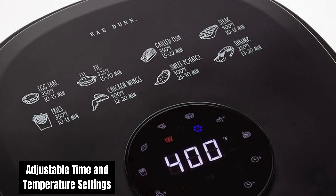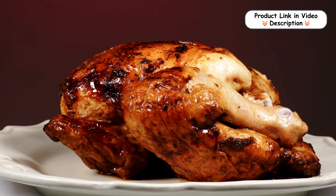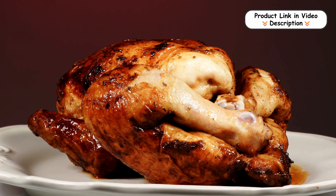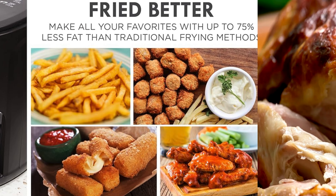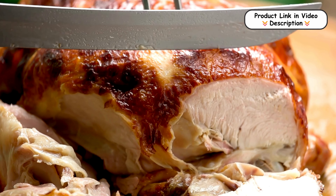Adjustable time and temperature settings. Enjoy precise control with a 60-minute timer and variable temperature range of 175°F to 400°F. These settings allow you to tailor your cooking to a wide array of recipes, ensuring perfect results for everything from crispy snacks to roasted meats.